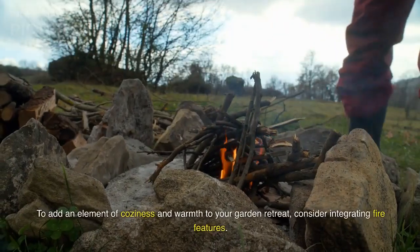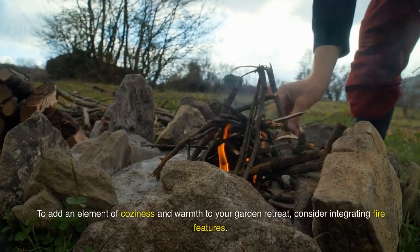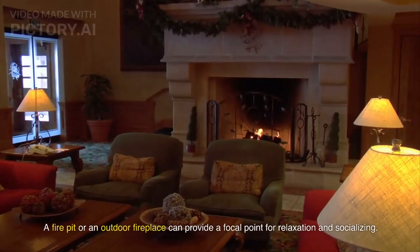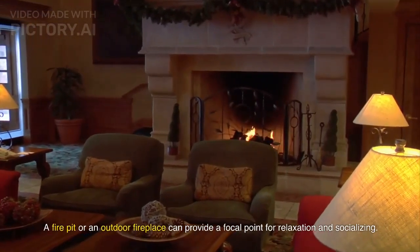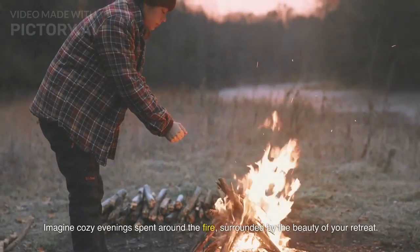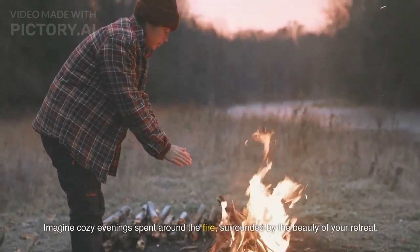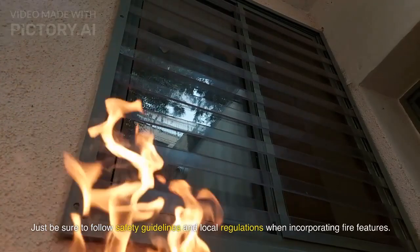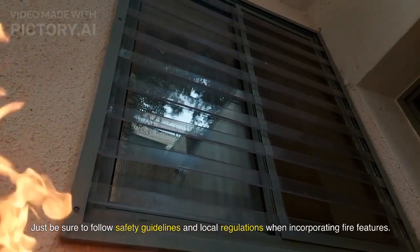To add an element of coziness and warmth to your garden retreat, consider integrating fire features. A fire pit or an outdoor fireplace can provide a focal point for relaxation and socializing. Imagine cozy evenings spent around the fire, surrounded by the beauty of your retreat. Just be sure to follow safety guidelines and local regulations when incorporating fire features.